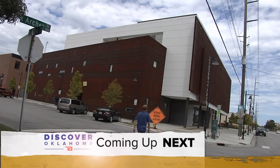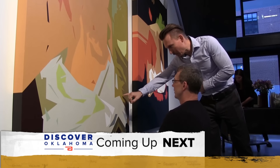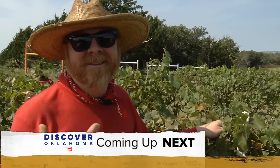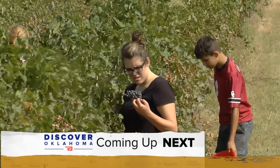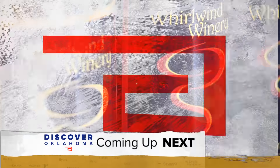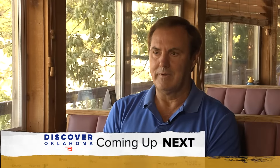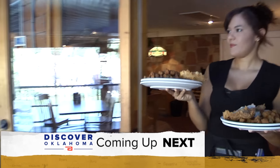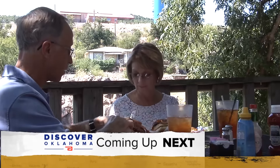Coming up on Discover Oklahoma — we firmly believe that everybody has the potential to be creative; it's in everybody's mind and in everybody's heart. The spot in Tulsa where you can create or just experience the most interesting art. And our trip to the Whirlwind Winery and why they say every glass is full of Oklahoma history. Plus, Medicine Park has just, in the last five years, just exploded — the Boomtown Out West shares one of its greatest places to eat. What you'll find near the water in Medicine Park, coming up right here on Discover Oklahoma.